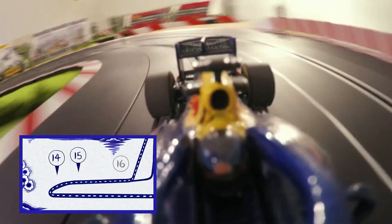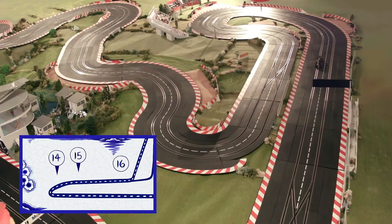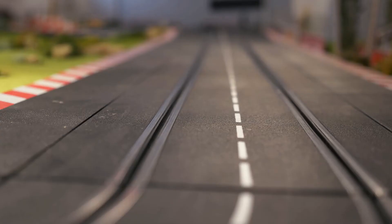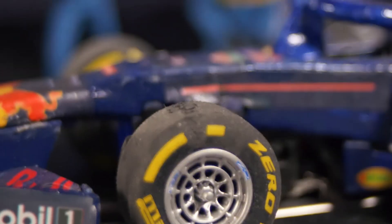And then at the end of the straight, you actually have a very big braking point. Three hundred and forty kilometers an hour, down to a first, second gear hairpin, probably down to about 60 kilometers an hour.